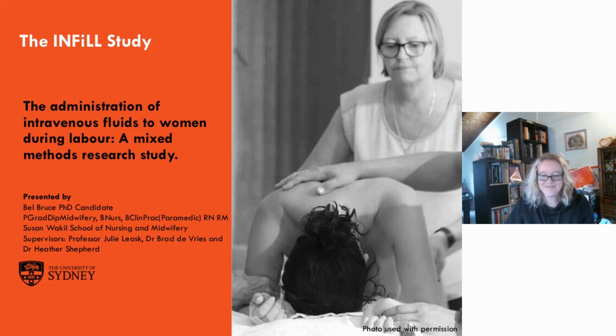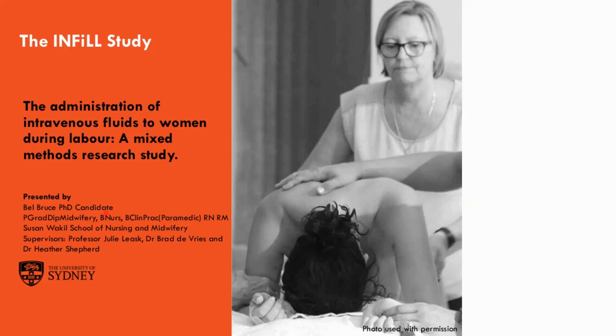Thank you, Hazel. Good day everyone. It's great to be joining you from Sydney, Australia. Today I am here to talk to you about my PhD research that explores the administration of IV fluids to women during labour and birth.